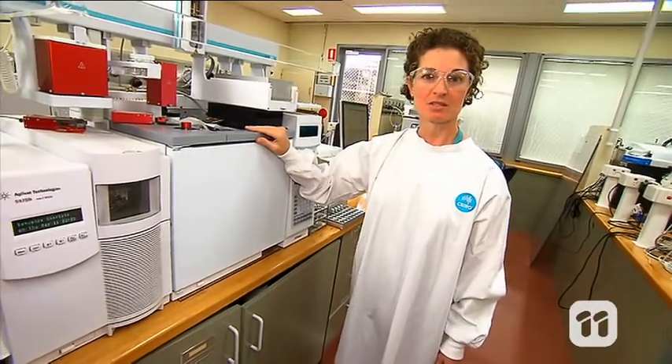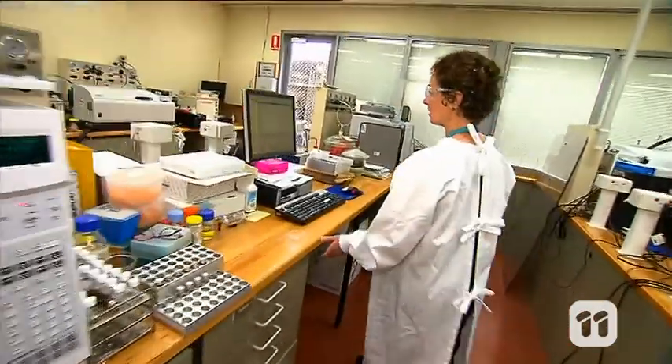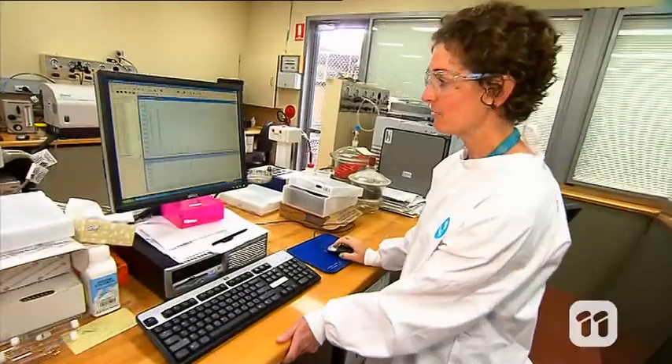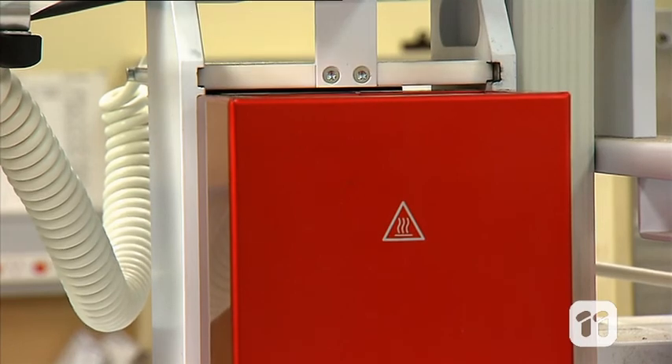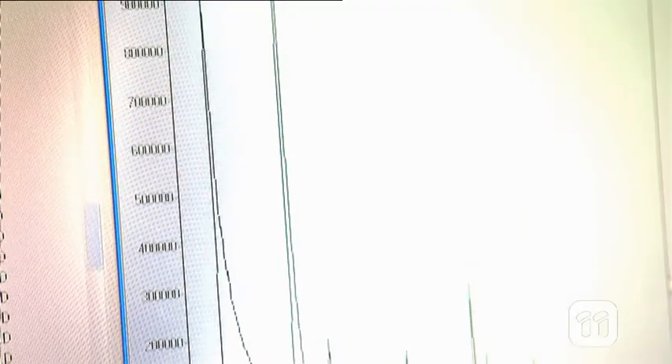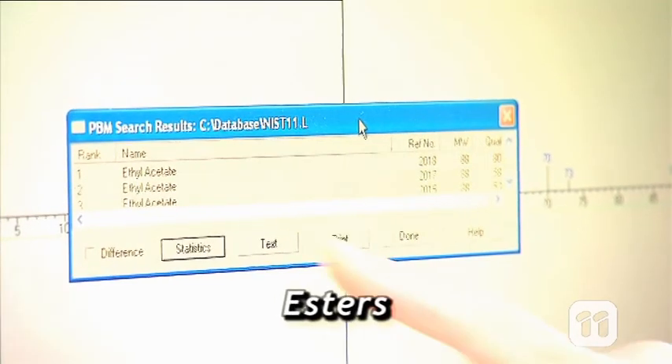This machine measures the smelly chemicals made by the bacteria as they grow on the meat. The different chemicals are shown here on the chart as peaks. And if we zoom in on the peaks, we can read exactly what these chemicals are. These are the results of one of my samples — we can see that this Pseudomonas bacterium produced a lot of sickly, sweet-smelling chemicals known as esters.